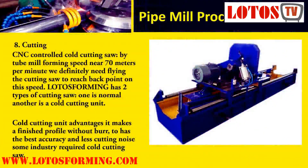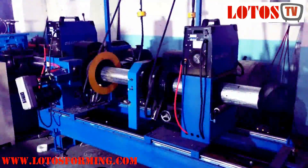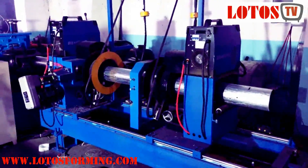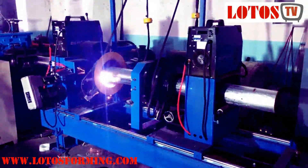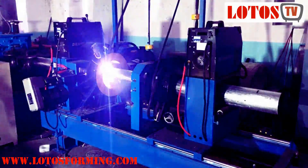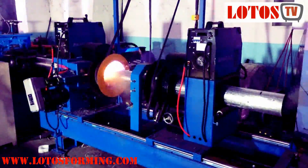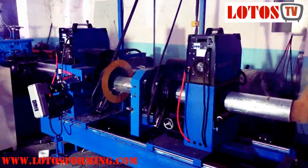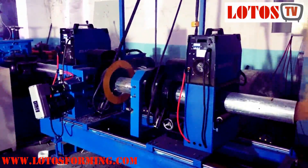Stage 9 is Cutting, using a CNC-controlled cold cutting saw. At tube mill forming speeds of near 70 meters per minute, a flying cutting saw is needed. There are two types of cutting saw: normal and cold cutting. The cold cutting unit produces a finished profile without burr, with the best accuracy and less cutting noise, as required by some industries.